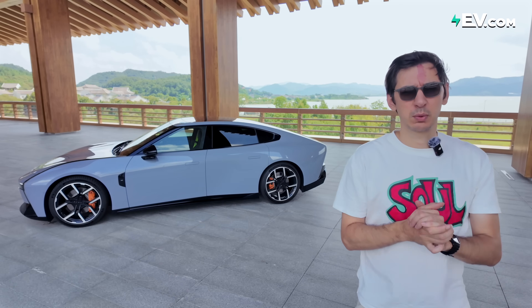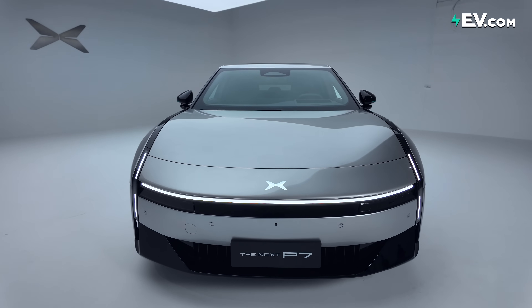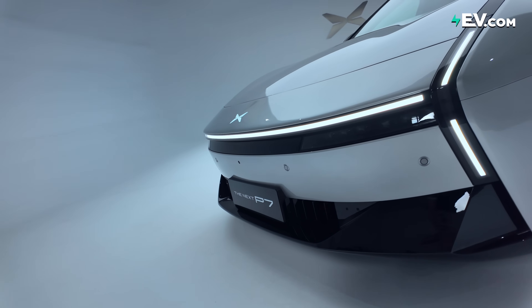Let's find out. So our fans will know this is actually the second review of the P7. We previously did a static review of the car, focusing on the look of the exterior and the interior. So I'm not going to focus on these things too much, but I'm just going to give you our five highlights from last time.